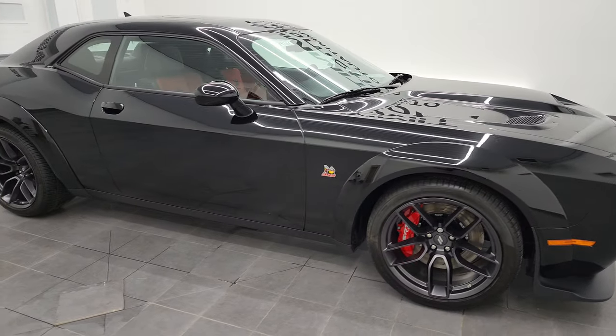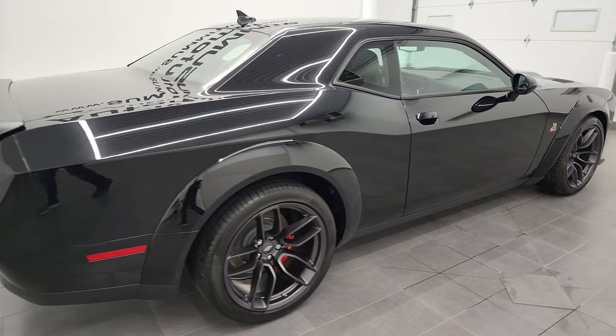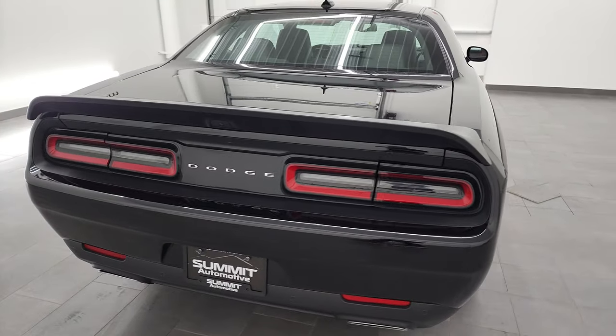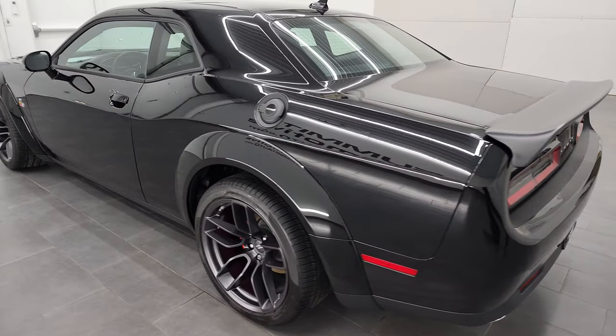Hey, this is Brett, and this 2021 Dodge Challenger RT Scat Pack Widebody is stock number 12902Z. We are here at Summit Automotive in Fond du Lac, Wisconsin, your new and used sports car and Dodge Challenger headquarters.